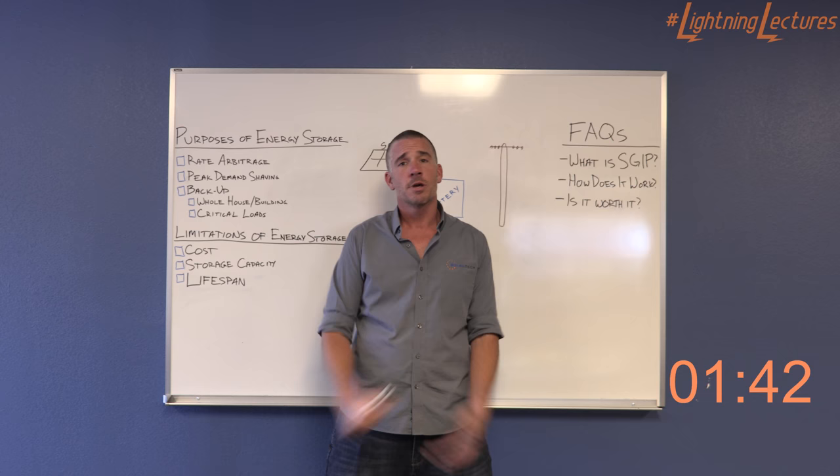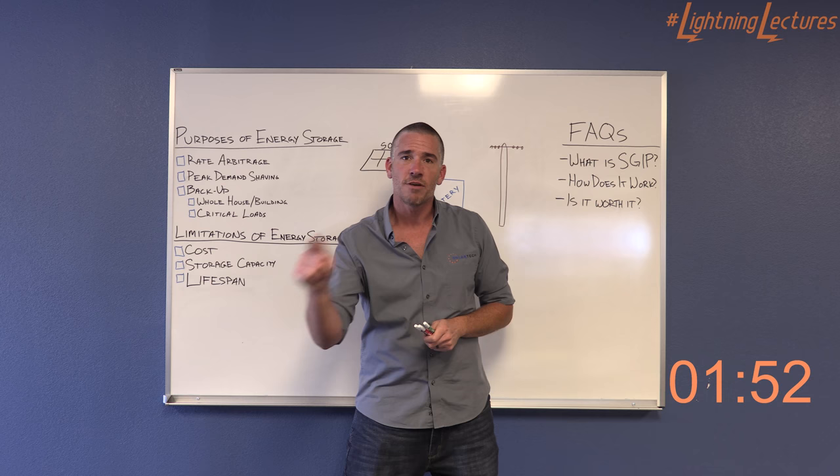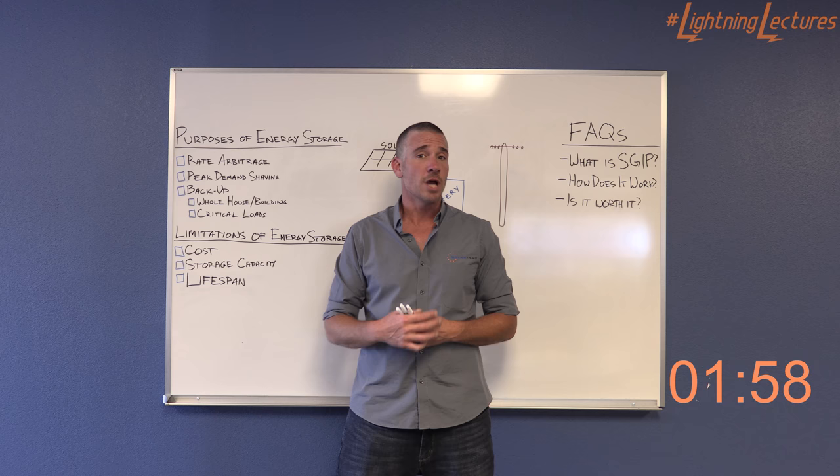Lifespan. Batteries typically are going to live 5 to 15 years. Most of them nowadays are warrantied for about 10 years. We expect that to get better too, as we progress through the evolution of the product. Frequently asked questions — most important: what is SGIP?